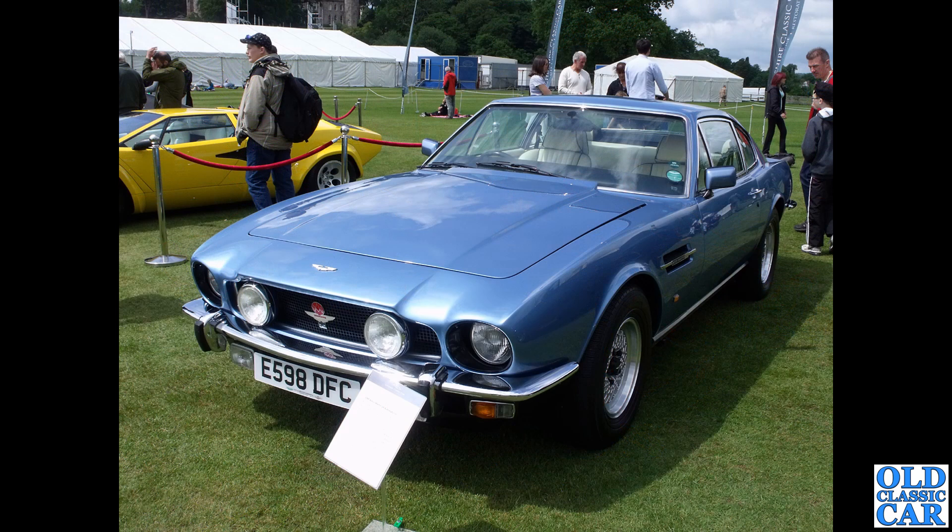Back to Cholmondeley: E598 DFC - a V8, registered January 1988, with a 5.3-litre V8 engine under that wonderfully shaped bonnet.